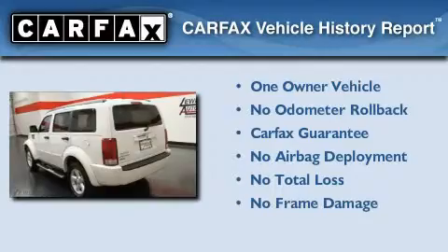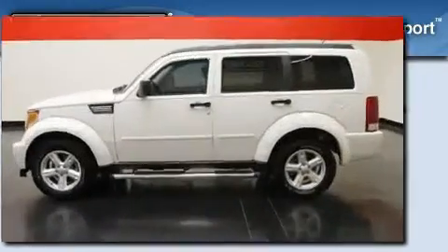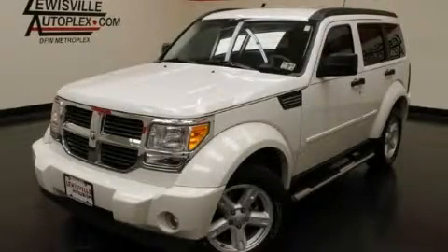This Dodge has had only one owner, and it qualifies for the Carfax buyback guarantee. Call now to find out how you can own this breathtaking vehicle.